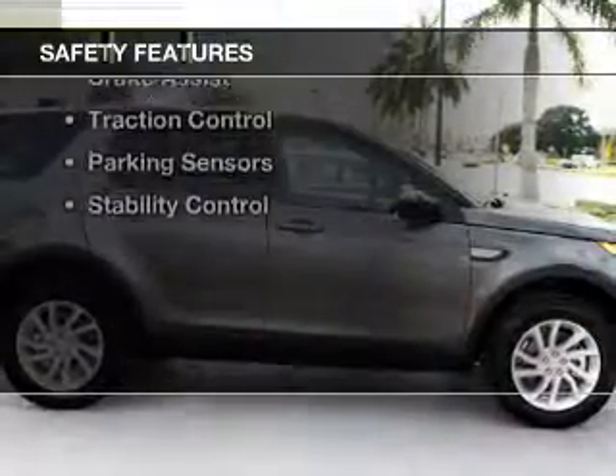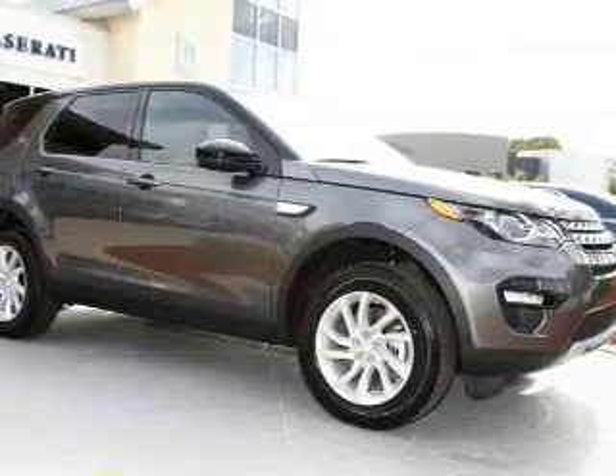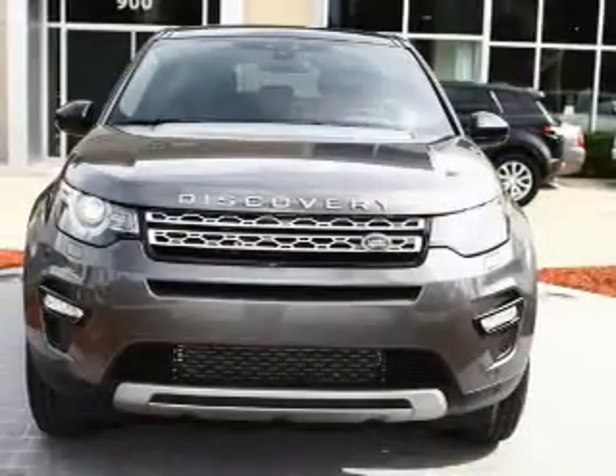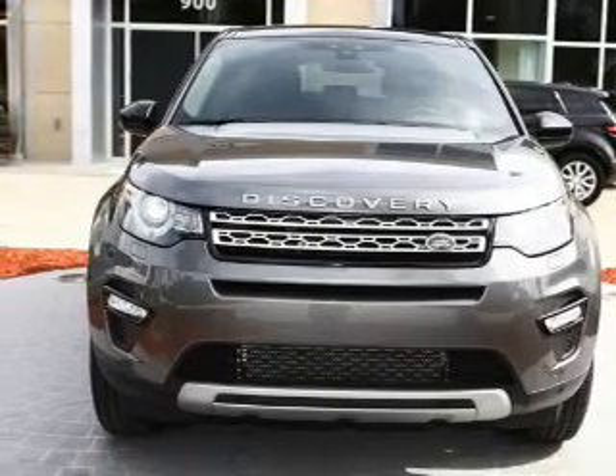Safety was made a priority with these features: a backup camera, xenon headlamps, curtain head airbags, side airbags, rain sensing wipers, independent suspension, brake assist, traction control, parking sensors, and stability control.